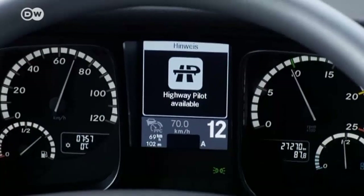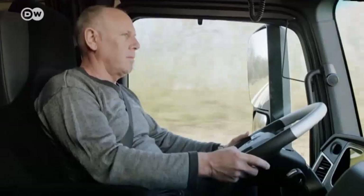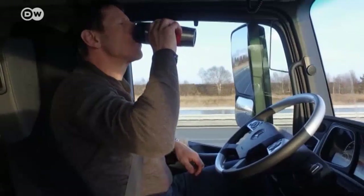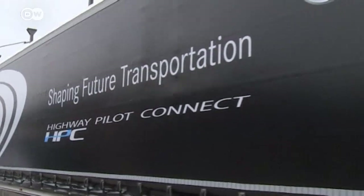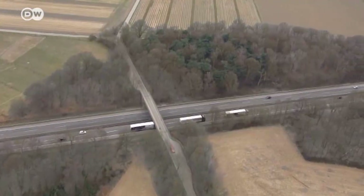In autumn 2015, Daimler presented the self-driving truck equipped with Highway Pilot, a system that uses sensor data to steer the truck autonomously on the highway. Now Daimler has introduced the next level — the Highway Pilot Connect — which strings several vehicles together into convoys, called platoons.